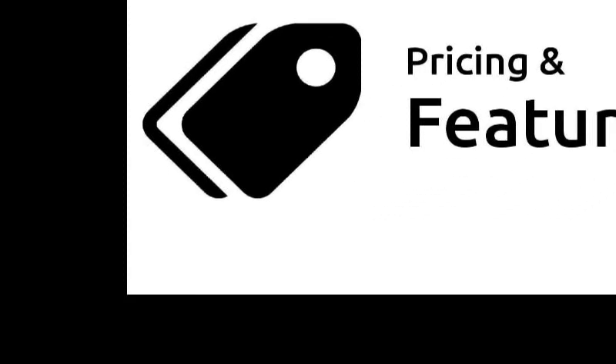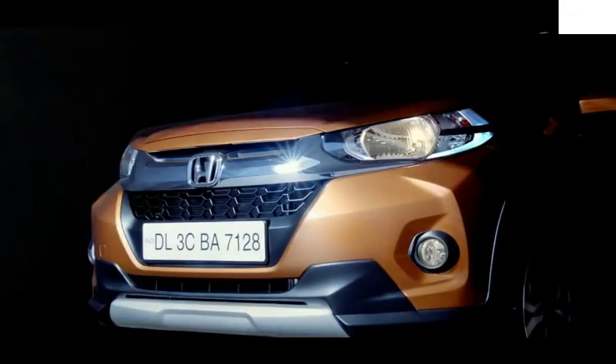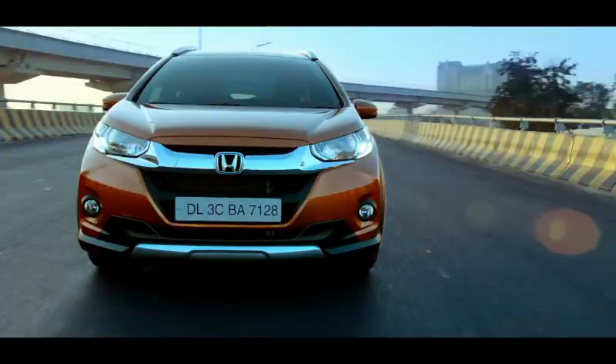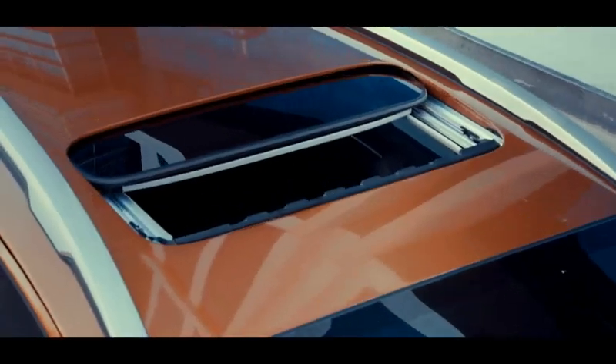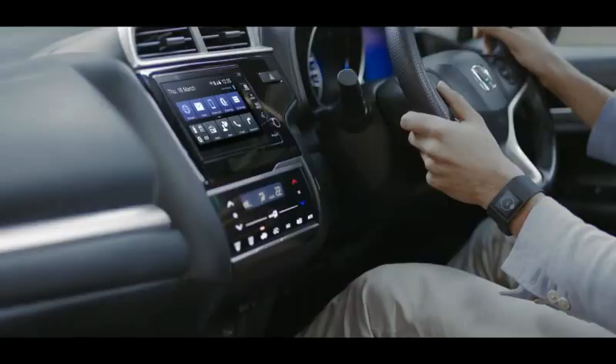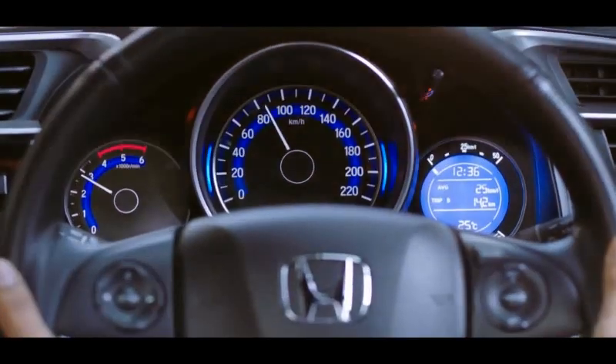Comparison of Pricing and Features. The WR-V's top-end variant, the VX Diesel, costs Rs. 11.4 lakh on-road Delhi, which is Rs. 60,000 cheaper than the EcoSport's Titanium Plus variant costing Rs. 12 lakh.